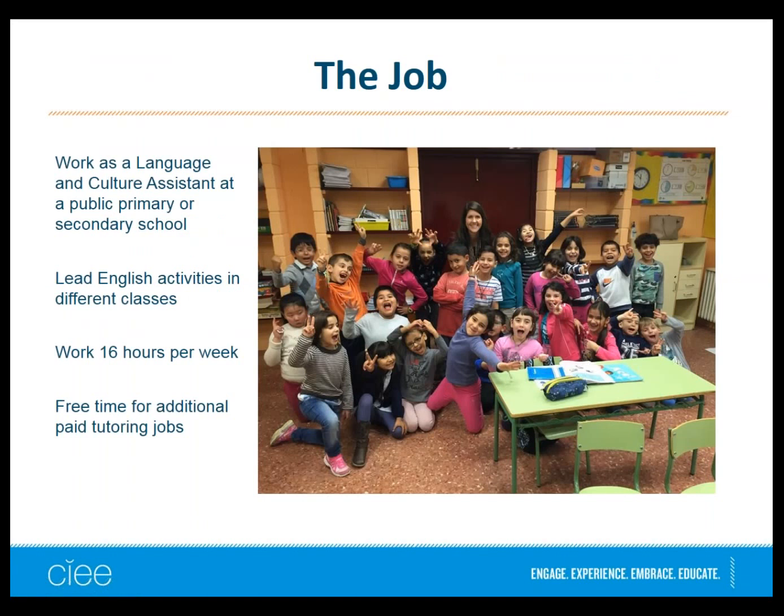You'll be working as a language and culture assistant — essentially an English teaching assistant. You might be teaching not just in English classes but in many different subjects such as history, art, or phys ed. It's all part of a bilingual program through the Spanish government where they're making certain public schools entirely bilingual. You'll be working 16 hours per week of in-classroom teaching time, with a few more hours for faculty meetings, lesson prep, and commuting. You'll have a fair amount of free time for traveling, studying Spanish, or picking up private tutoring clients.